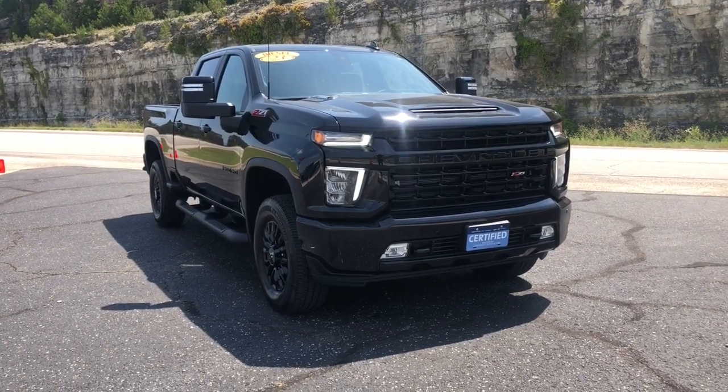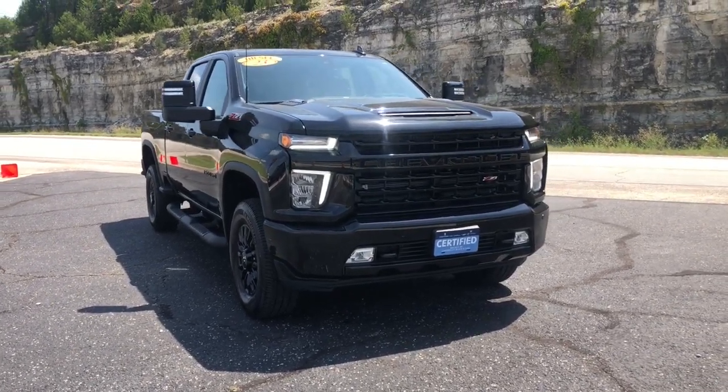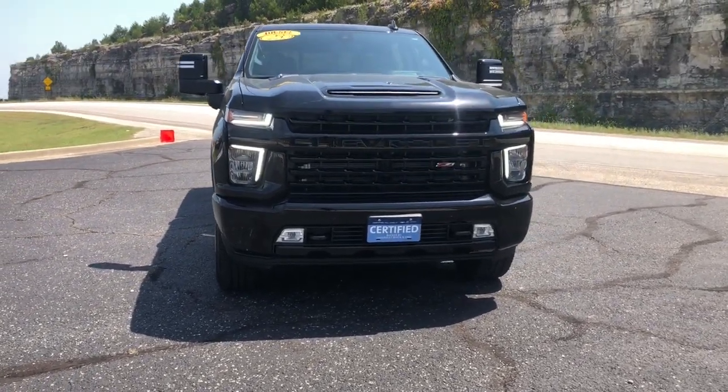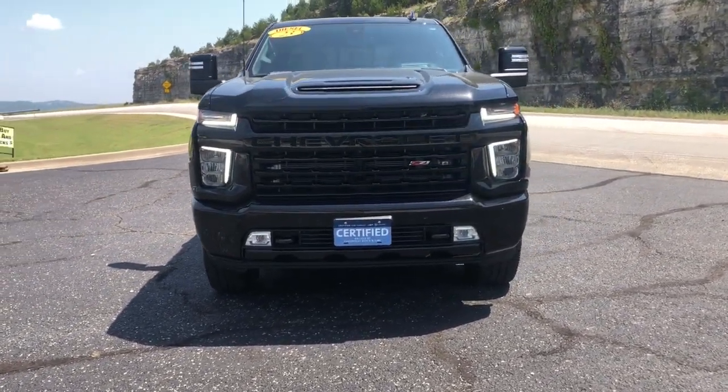Picture yourself in the 2023 Chevrolet Silverado HD. This vehicle is an outstanding buy with fewer than 10,000 miles on the odometer.